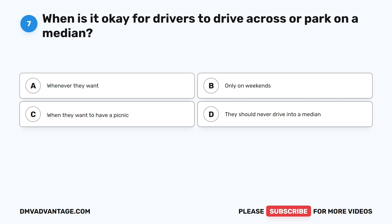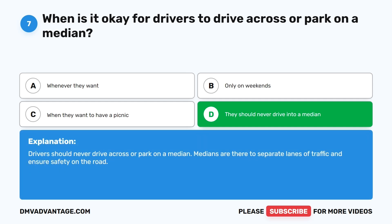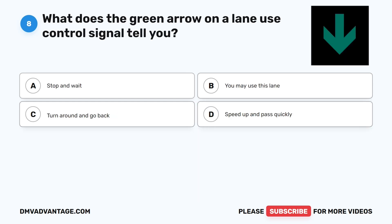Question 7: When is it okay for drivers to drive across or park on a median? A. Whenever they want. B. Only on weekends. C. When they want to have a picnic. D. They should never drive into a median. The correct answer is D. Drivers should never drive across or park on a median. Medians are there to separate lanes of traffic and ensure safety on the road.